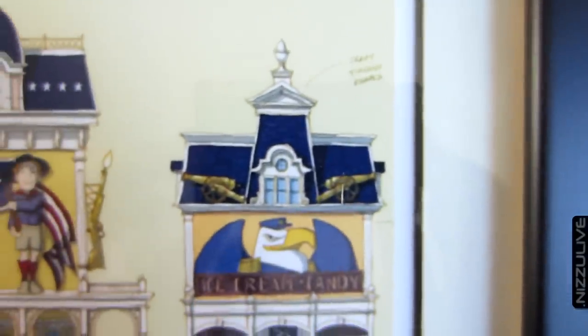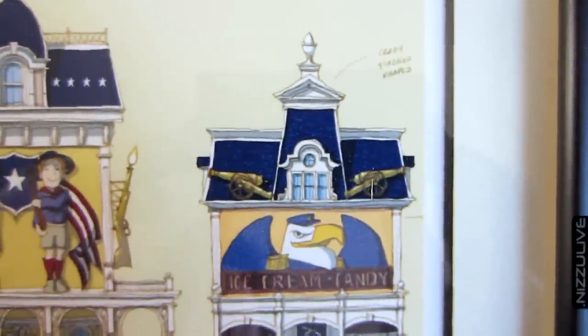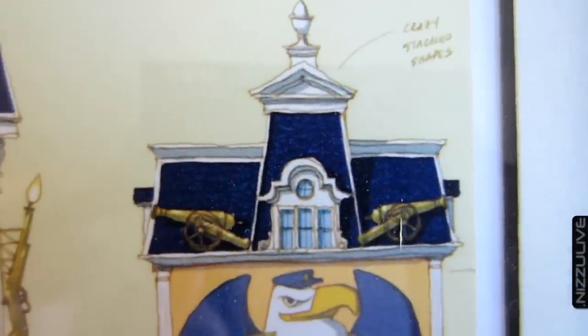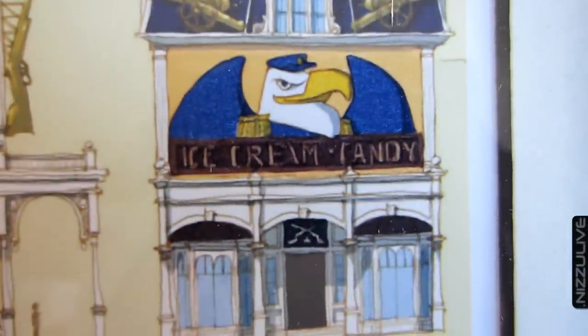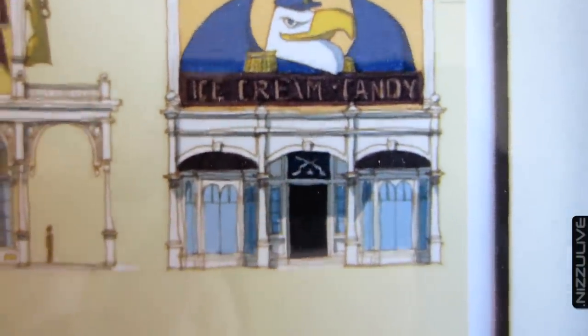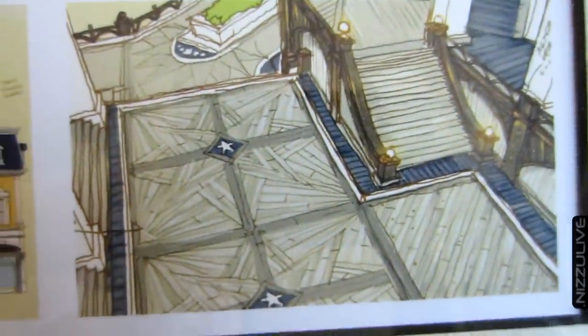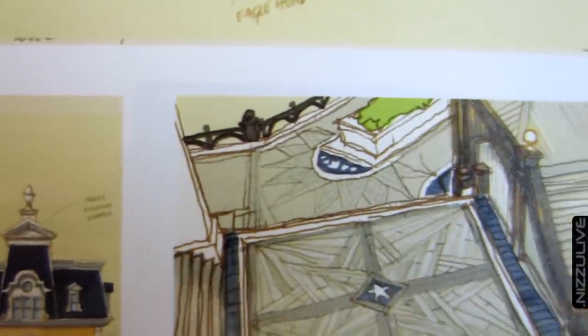Ken Levine is the creative director and co-founder of Irrational Games. The only thing I wish is that this was personally signed by Scott Duquette — that would have made this awesome. But who knows, maybe it is signed on the actual back side of the print itself, though they don't say that it's signed.